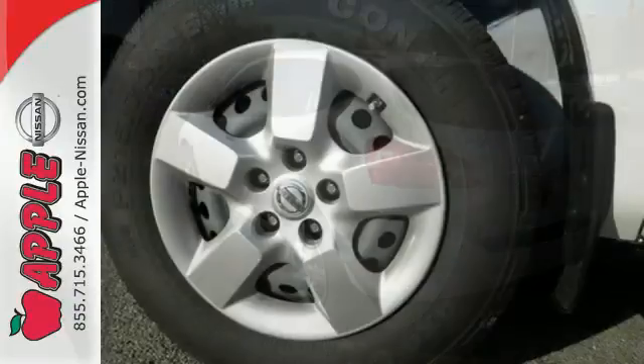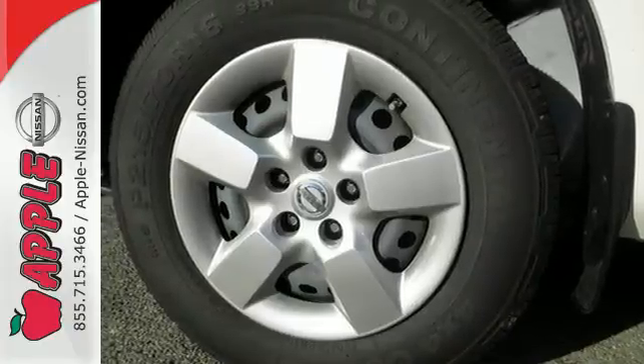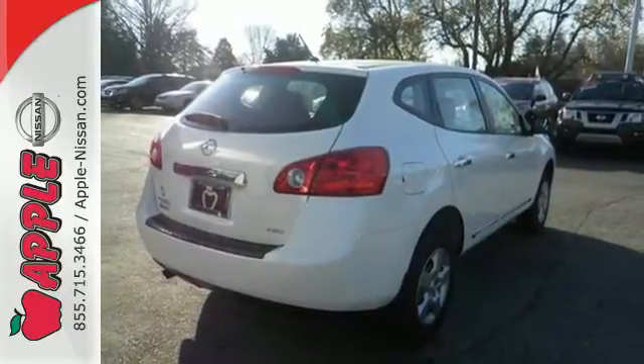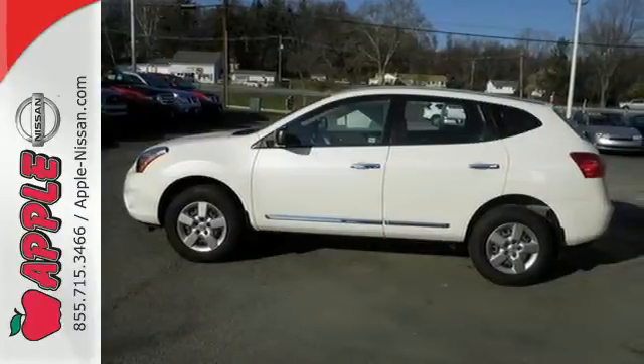Plus, it has an X-Tronic continuously variable transmission, tire pressure monitor, and keyless entry. Start a loving relationship with your vehicle. Drive off in this Rogue Select today.